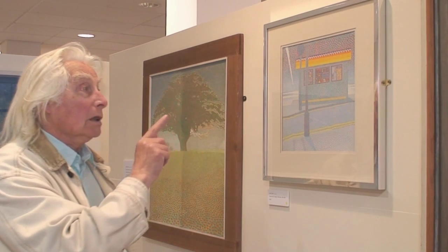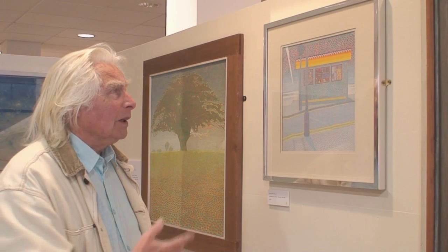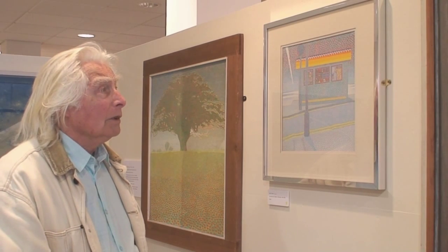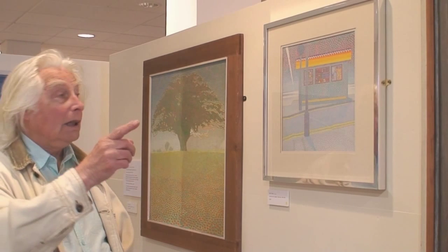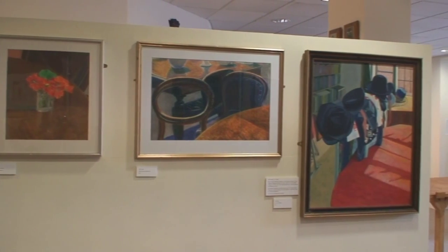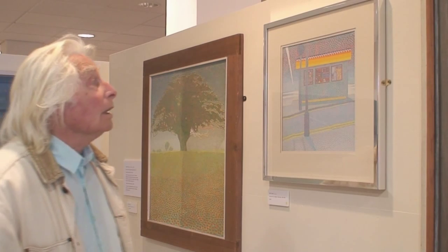He did many of these — this isn't the only one. And they were all clever, and good, and very sensitive. A really nice guy. He's dead now, but his son is painting, and in fact his son has some pictures in this exhibition — there are three of them there. It's very nice and I like it. It's very colourful.